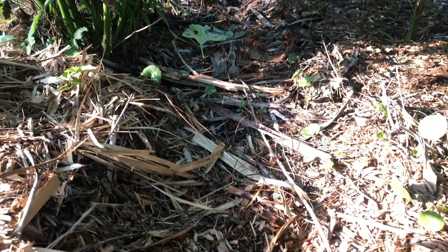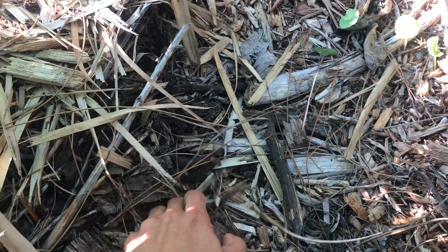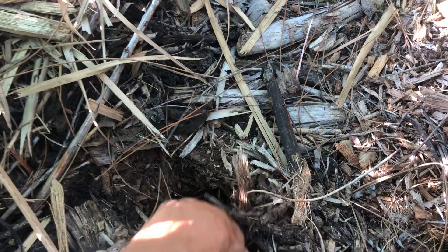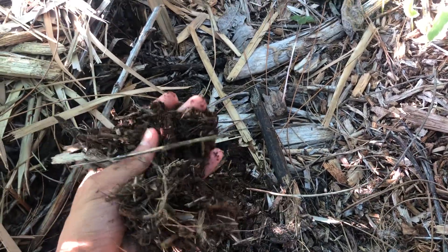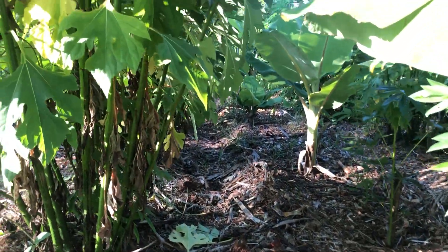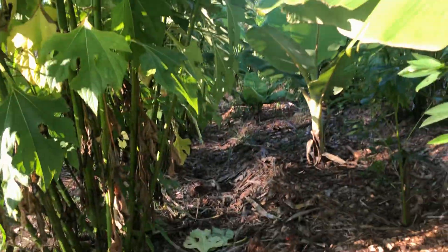Shade really helps cool things down and keeps the soil temperature down during these hot dry months. Moisture retention is way higher right now, and the plants look a lot happier than they would if there were no microclimate.